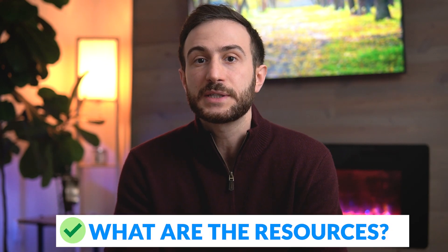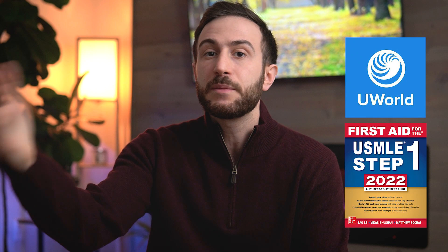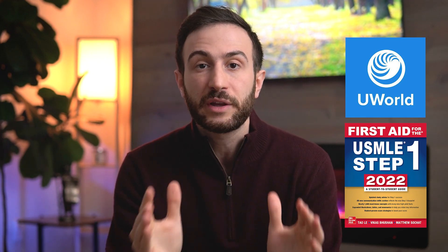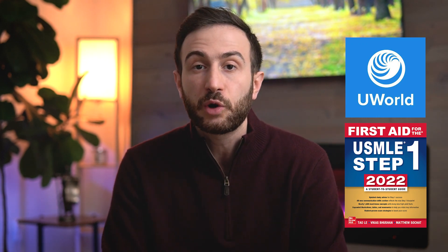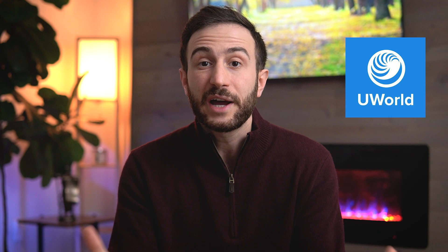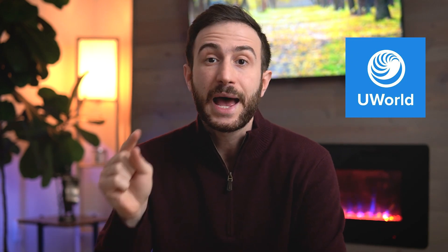If you're asking what resources to use, I recommend UWorld and First Aid, and maybe more resources if you have time. But first, focus on mastering UWorld and First Aid. If you don't have time for both, focus on UWorld because it's questions — a better learning strategy — and the exam is questions, not a book. UWorld also has explanations while First Aid is a review book. In summary, focus your time on one or two resources and don't overwhelm yourself.